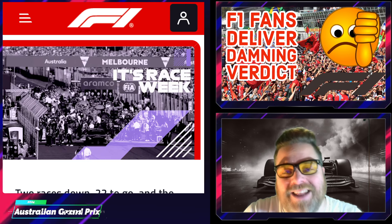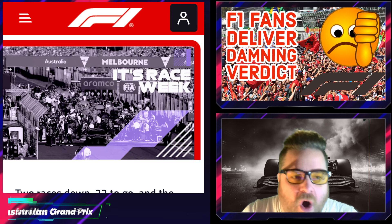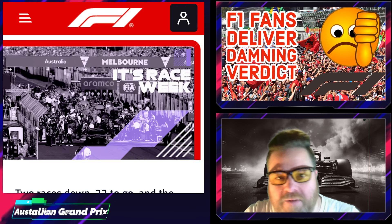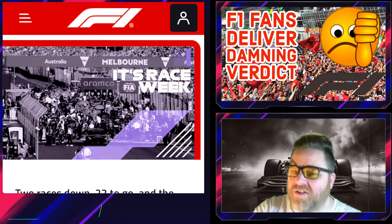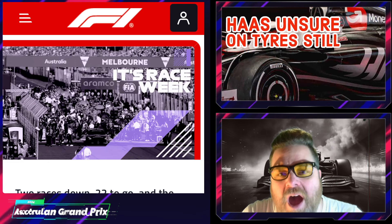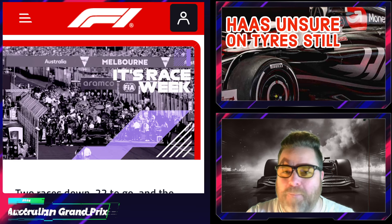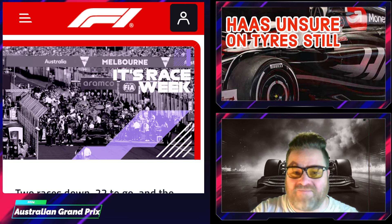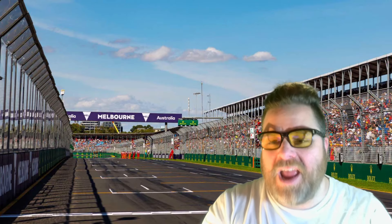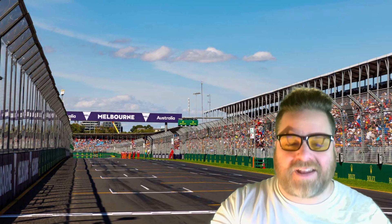A couple of stories: F1 fans deliver damning verdicts — there's an interesting story on The Race from a poll they did, similar to the viewing figures video we had the other day. And last but not least, Haas are still very unsure of their tires, which is a bit of a concern because we thought they'd pretty much figured it all out. But here we go — our Australian Grand Prix preview.